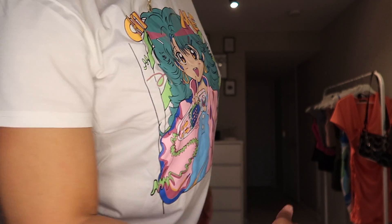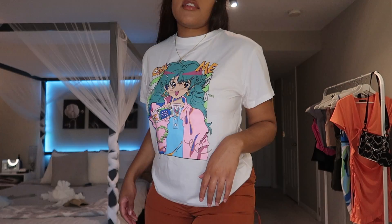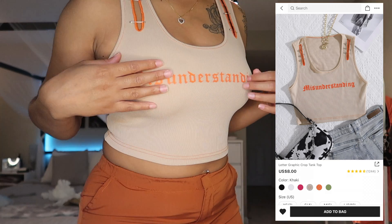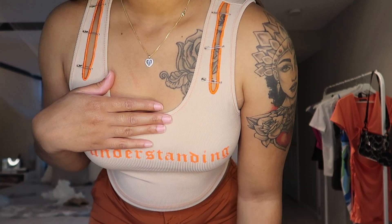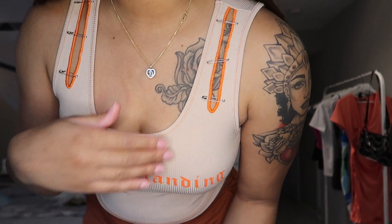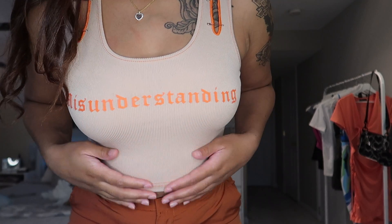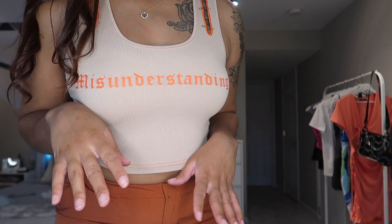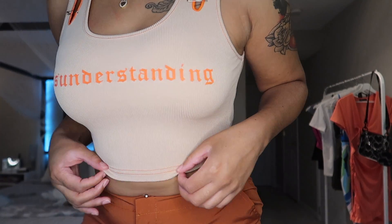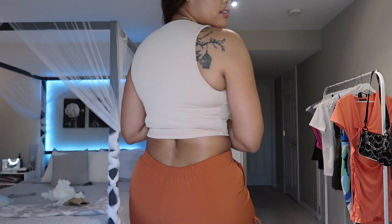Go get this top! The next top is just a racerback tank — it says 'Misunderstanding' and has cute little safety pin details on both sides. It's a neutral beige, light nude-ish color with orange accents, and orange is my favorite color.